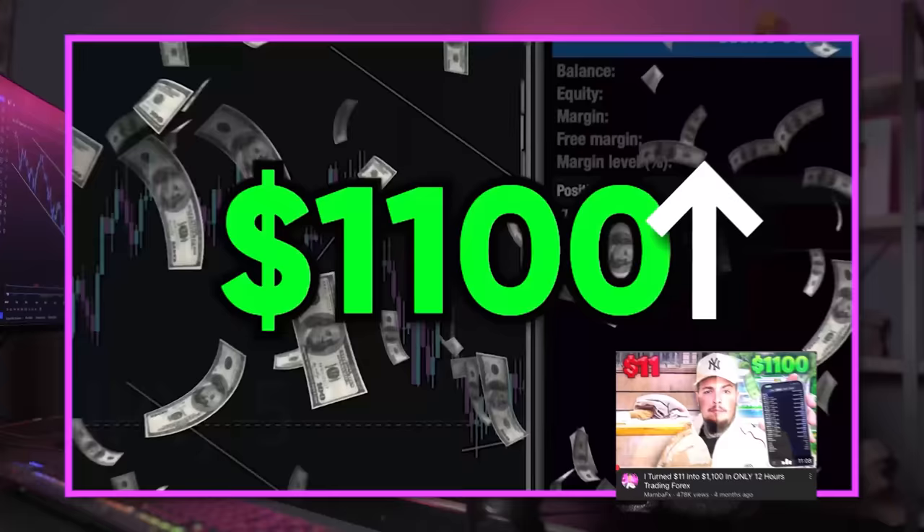You guys have seen me turn $11 into $1,100. You guys have seen me turn $1,000 into $10,000, but have you guys ever seen me do this? $1.1 million on my Forex account, as you guys can see. Now the question is, where did it start at? How did I do it? What strategy did I use? All these little questions I know you're asking yourself.